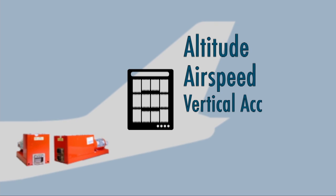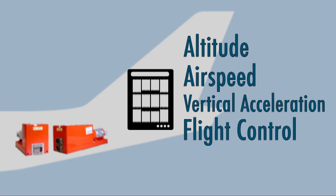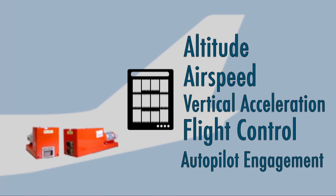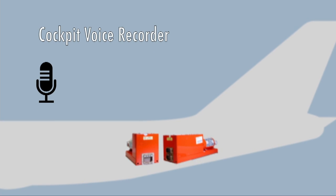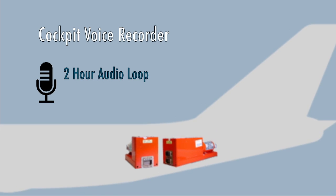On them is a wealth of data, recording everything from altitude, airspeed, and vertical acceleration to flight control. The flight data recorder also measures autopilot engagement. On the cockpit voice recorders, audio is recorded on a loop for up to two hours before it's erased. Under normal circumstances, the data is used for maintenance post-flight, but none of that information is transmitted down to the ground during the flight.